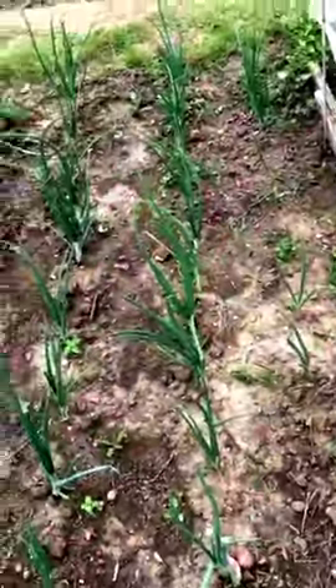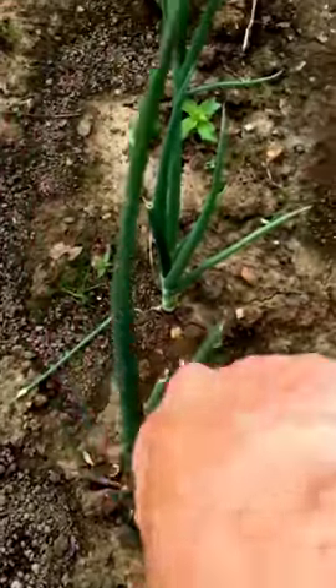I've then got white and red onions as well, which are coming along nicely and I've got a good amount of time still left on them. If you see any little tops like that, you just nip it off because it means they're going into seed and you don't want that to happen.